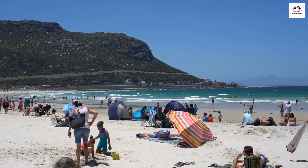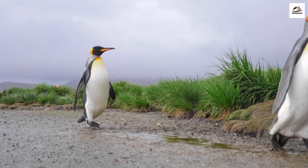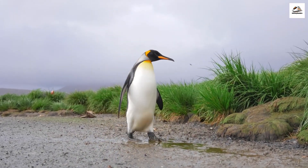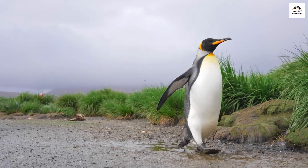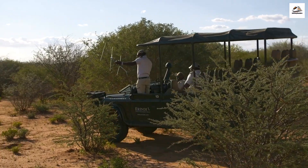South Africa is known for its diverse wildlife, and the West Coast Express doesn't disappoint. Keep your eyes peeled and you might spot ostriches, eland, and even the occasional African penguin along the route. It's a wildlife safari on rails.